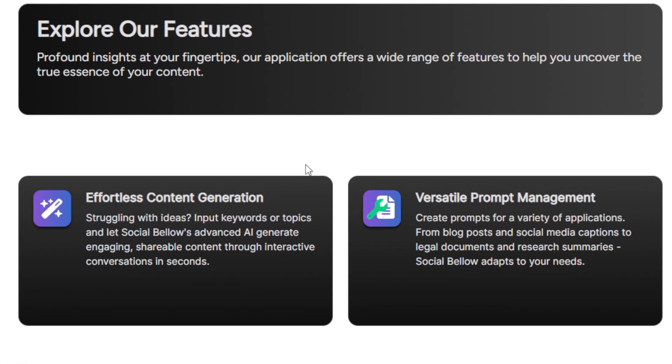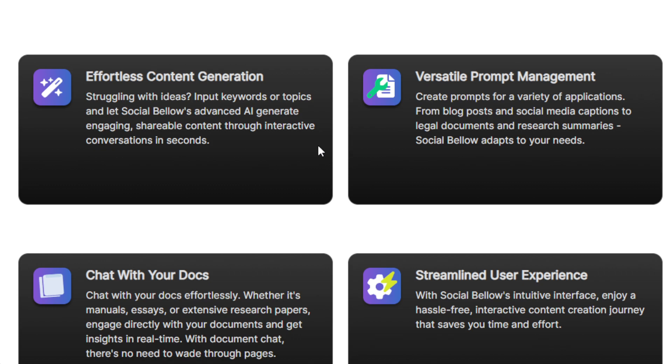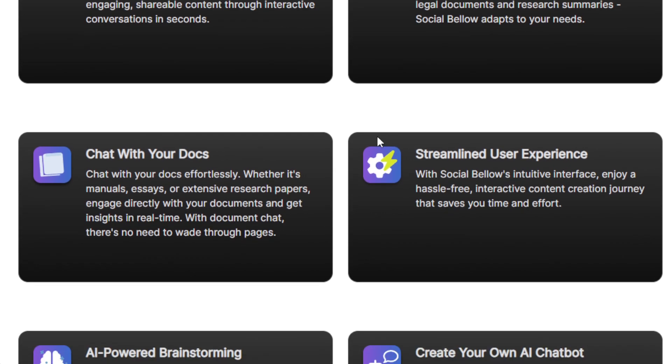Social Bellow adapts to various applications. You can use it to create prompts tailored to specific needs, whether for content generation, niche documents, or research summaries. It also has a very intuitive interface that ensures the content creation journey is hassle-free — no need to worry about any technical know-how. This tool can be accessed by anyone, and it saves you a lot of time and effort while fostering a personalized experience through customizable AI personas and pre-made prompts.